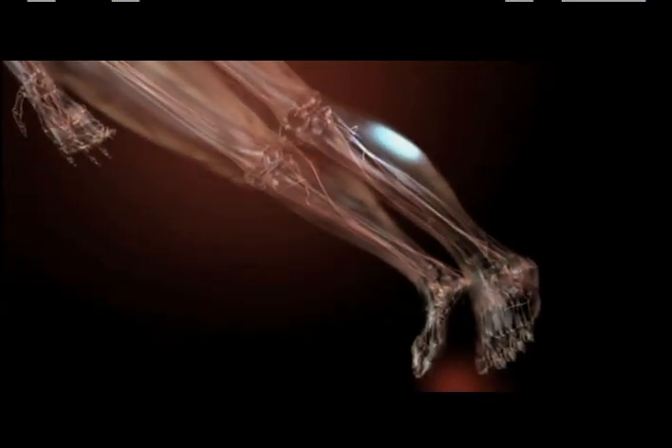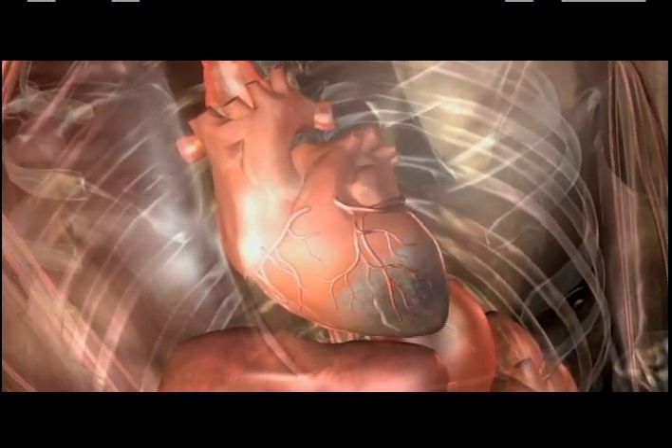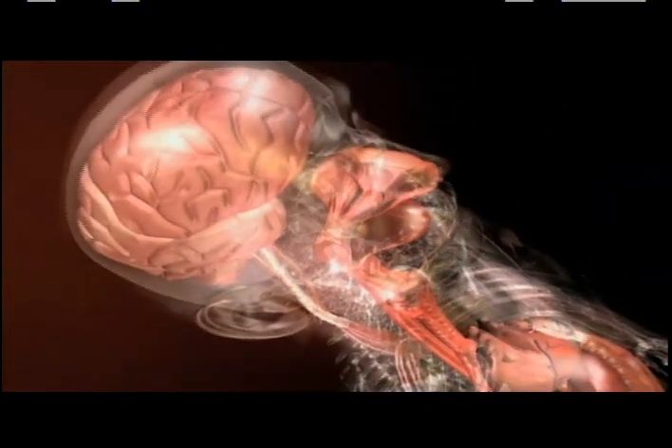As stable plaques form and cause narrowing and hardening of the arteries in the legs, the blood flow is restricted, sometimes making it painful to walk. Elsewhere in the body, the effects of plaque rupture can be immediate. A blockage in arteries supplying blood to the heart can cause a heart attack. A blockage in arteries supplying blood to the brain can cause a stroke.